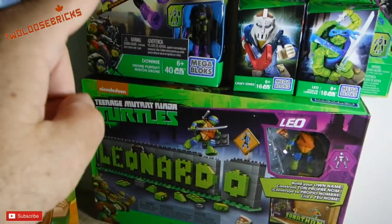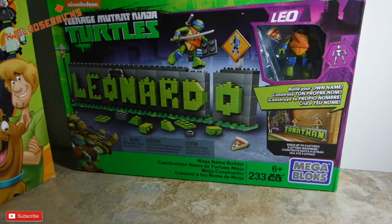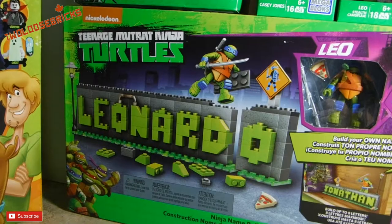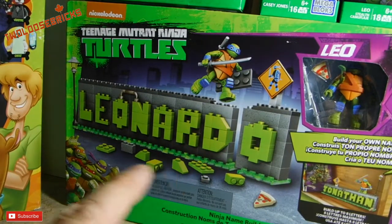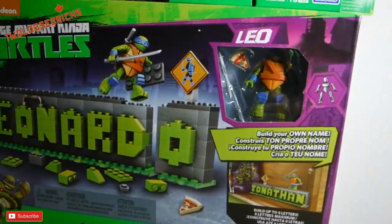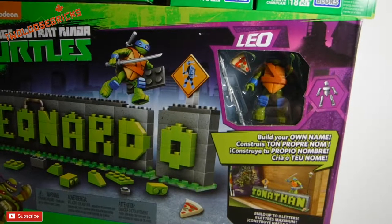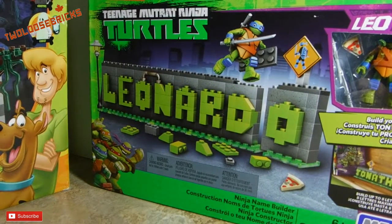Same goes for these two sets here. This one was $19.99 — it's the Ninja Name Builder with 233 pieces. Basically you can build any name out of it, up to a maximum of eight letters — it says right there on the box. It has a Leo and a piece of pizza brick, which is really cool. I'll do my name in that — Freddie — and I think that'll look pretty cool. It has a translucent green base so it looks sort of like a sewer.